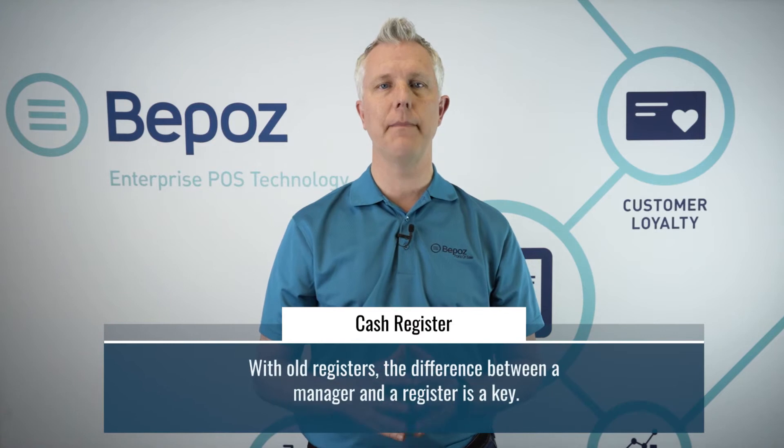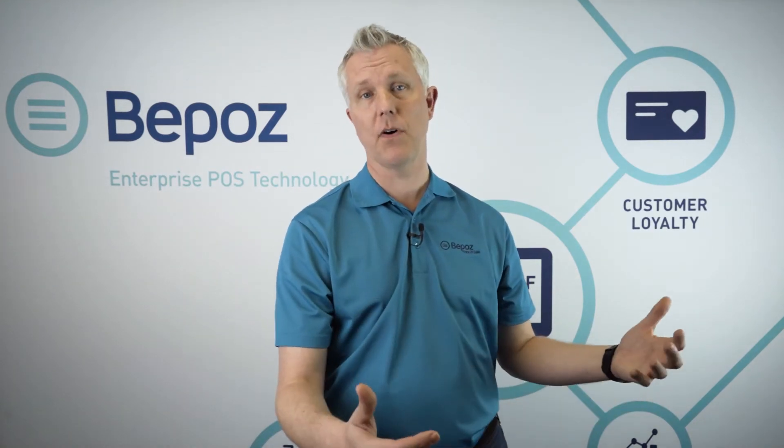In a point-of-sale system, not only can you have all your prices set and have security controls over what people can do, you can lock down certain users so they can only perform certain functions. In a cash register, the difference between a manager and a cashier is a key. In a point-of-sale system, you could have a cashier, a lead cashier, a key holder, a manager, a super manager, an owner, and a super admin — as many different levels of permissions as you need, locking down certain portions to certain employees.